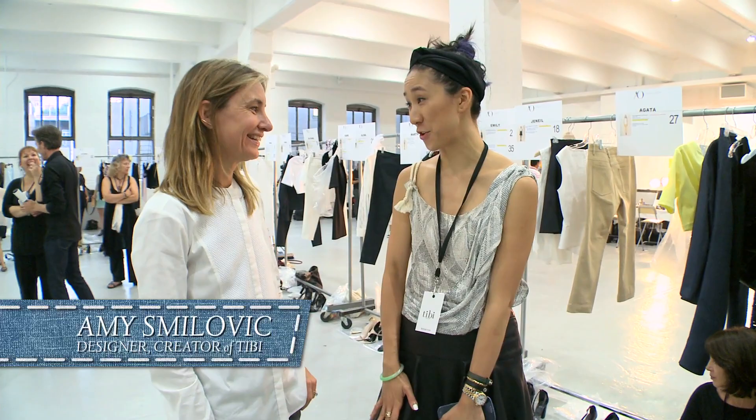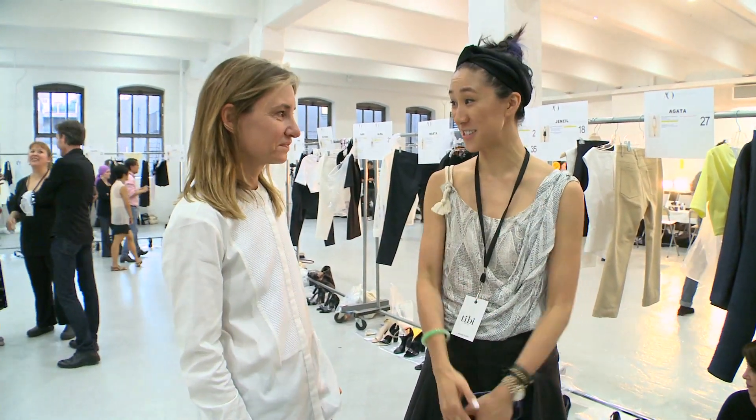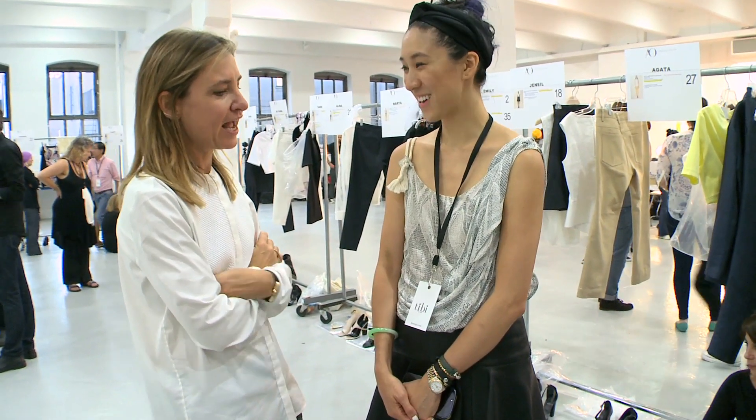We are backstage right now with Amy from TIBI. I am the biggest fan of your line. Thank you! Tell us what we can expect backstage and front of house. Backstage will be a little crazy, but this is the first time we've shown outside of the tents, so it's a whole new experience and I'm really excited about it. The girls look amazing — it's a lot about waist definition and sculptural shapes this season, done in a very eased-out, relaxed way. What are the key colors for spring and summer for you?